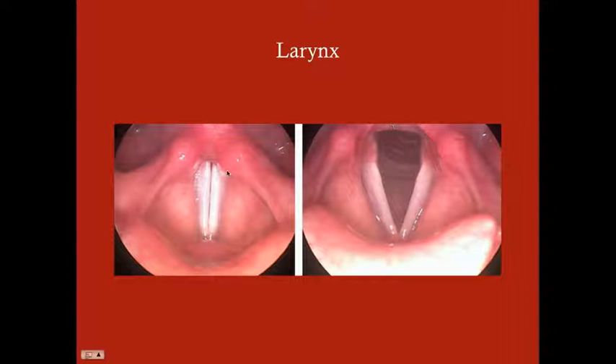Here's the larynx — this is what it looks like when you're talking. The true vocal cords are a little whiter in color, with the false vocal cords above. When they come together, they create vibration of air coming up from the lungs and out the mouth, allowing speech. When they're apart in a V-shape, that's the breathing position, allowing air to reach the lungs.